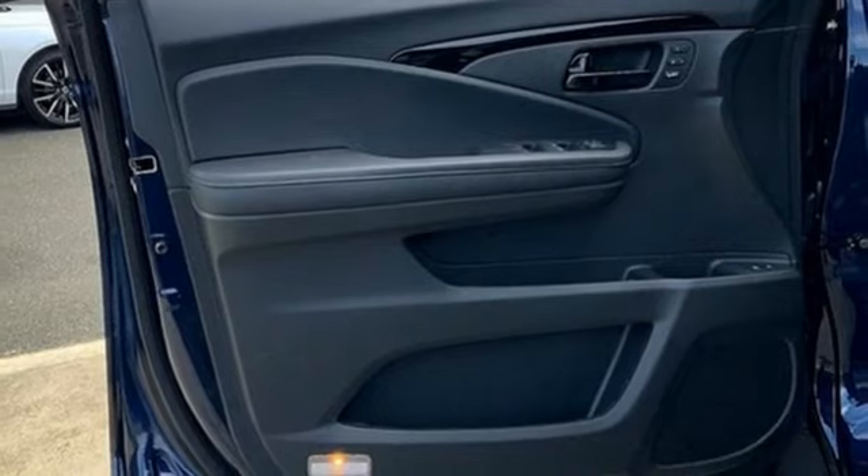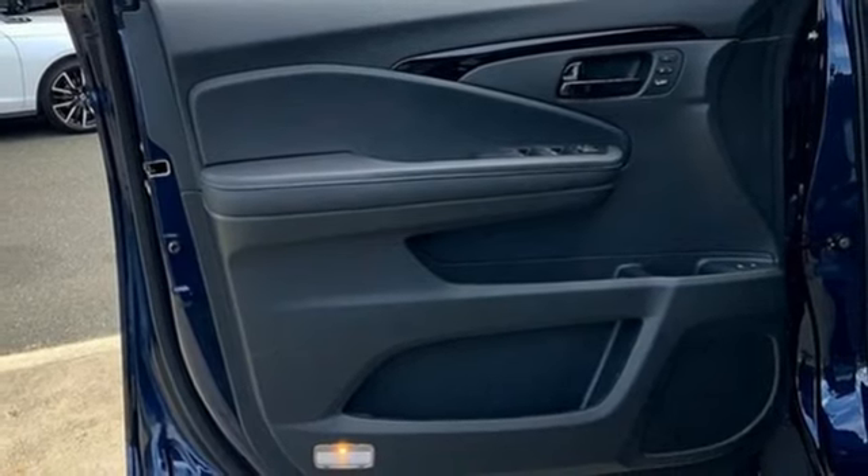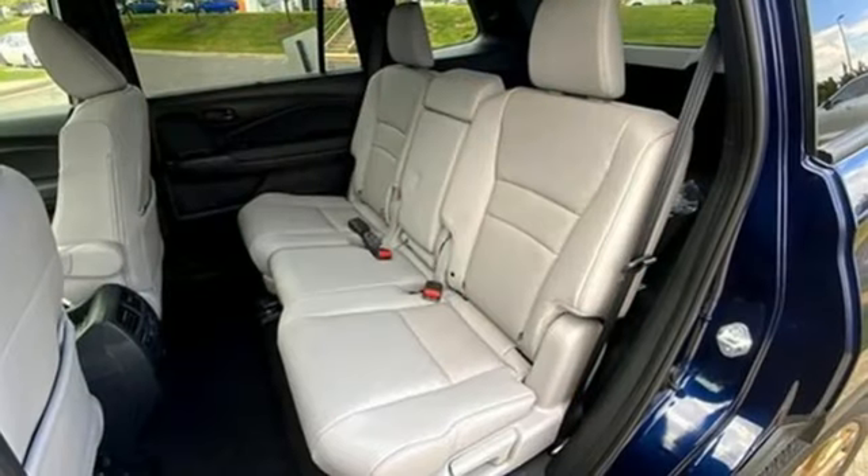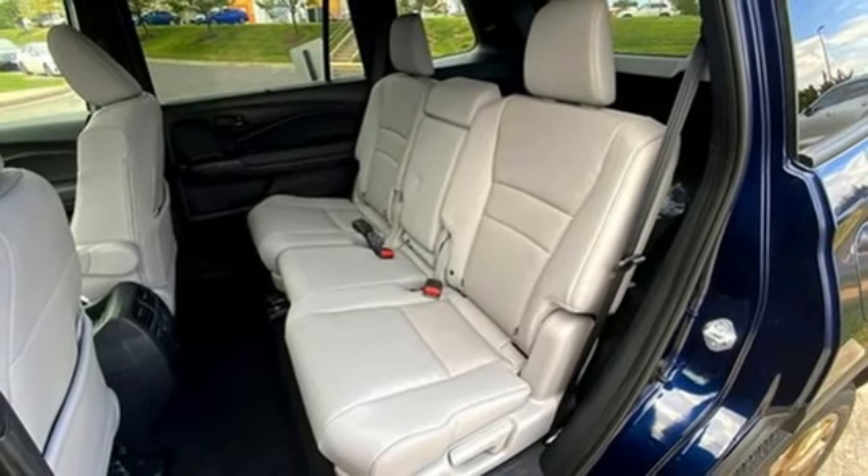Heated steering wheel, wi-fi hotspot, streaming audio, hands-free liftgate, inductive device charging, and heated and ventilated leather bucket seats.